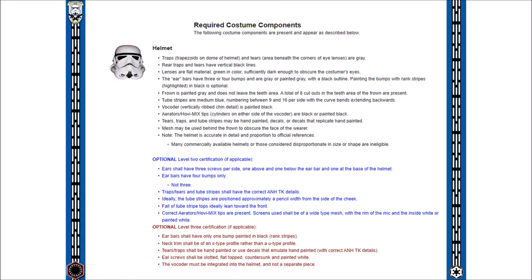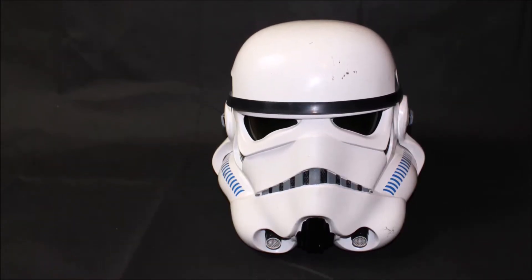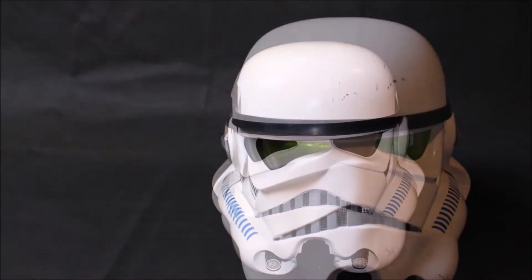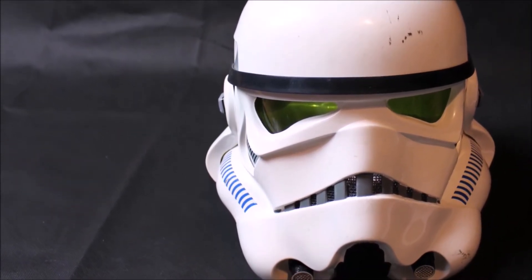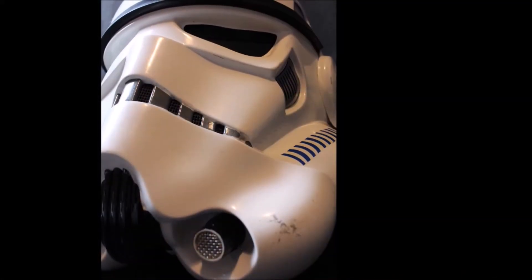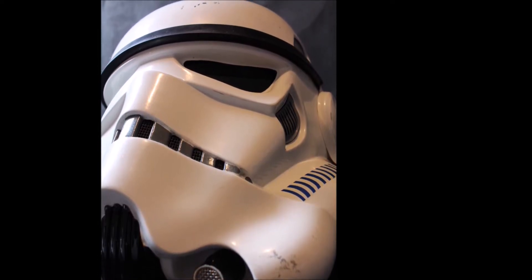The helmet is undoubtedly the favorite piece for many, and it's interesting to note that the assembly of this is exactly the same as it was back in the movie production phase. The faceplate is where most of the action occurs with detail. These helmets were hand painted, but nowadays the option exists with stencils available for those who may not have a steady hand. The eyes require a flat green lens, with the most common option being a green acetate material. The frown — in reference to what looks like a mouth on the helmet — is painted in grey and remains within the teeth area.